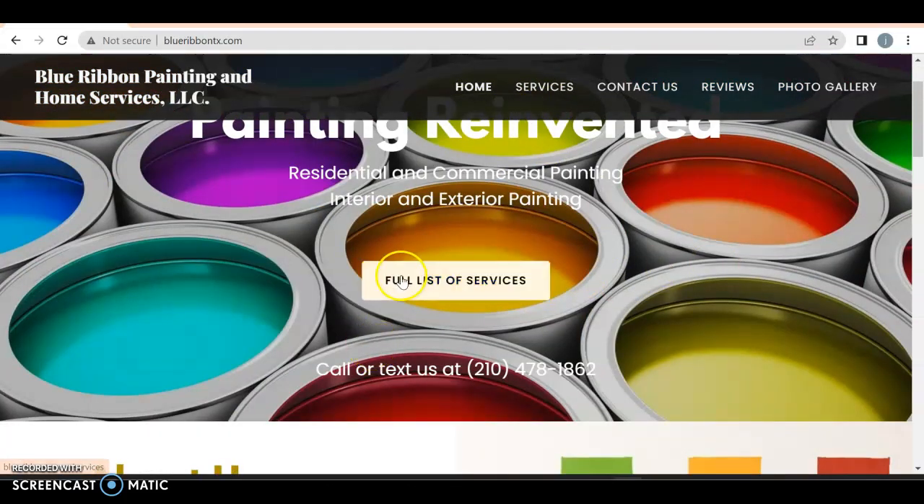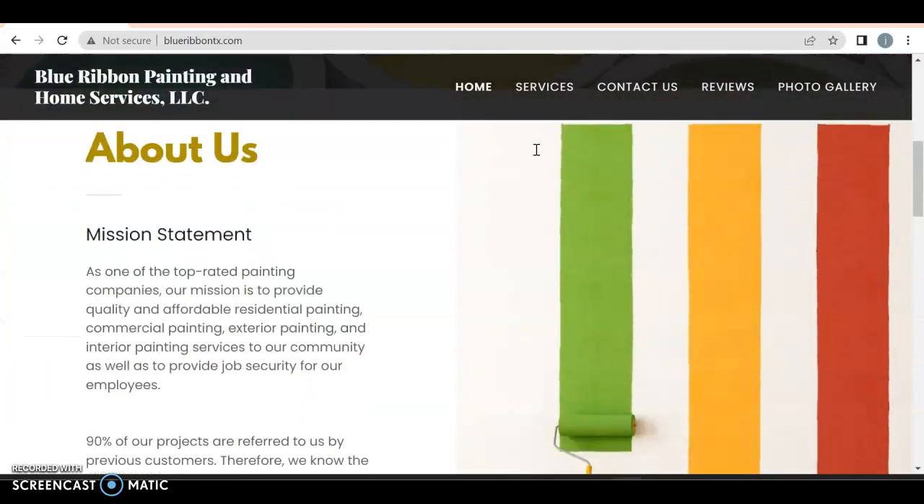A full list of services is great, but what you really want is a dropdown menu for your services so people can just find — like, oh hey, cabinet painting — click on it, go to the cabinet painting page, and then from there give you a call after they've read exactly what it is you offer.